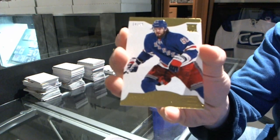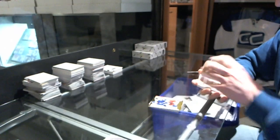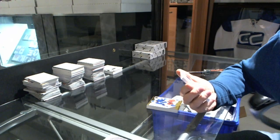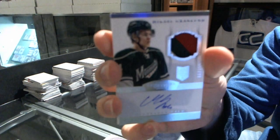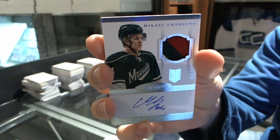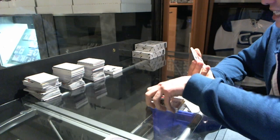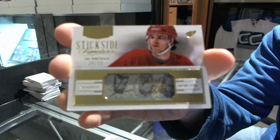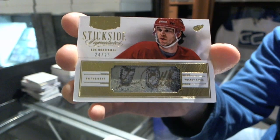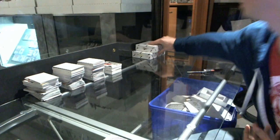We've got a base gold number 14 of 50 for the New York Rangers, Rick Nash. Oh, that's nice — a three-color rookie patch auto number 299 for the Minnesota Wild, Michael Granlund. And we've got a Stick Side Signatures out of 24-25 for the Detroit Red Wings, Luke Glendening. That closes box two.